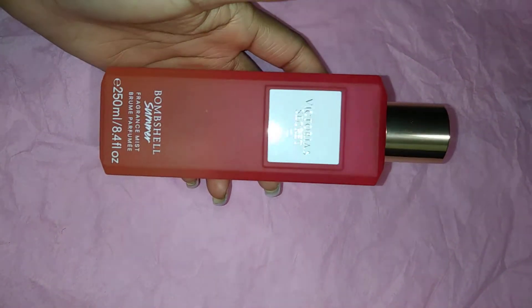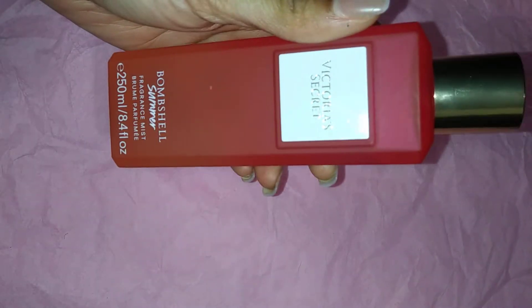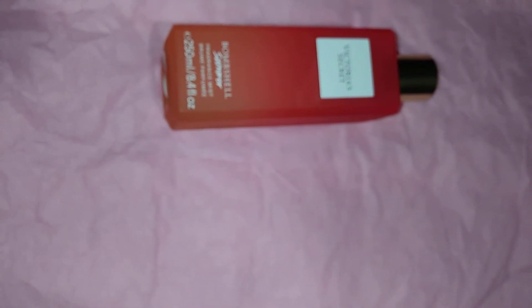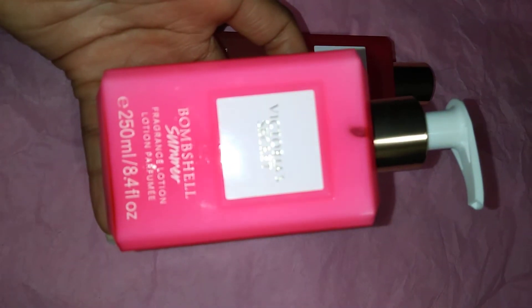Next up from Victoria's Secret fine fragrance mist — in my last video they came out with Bombshell Seduction and the set was on sale. Normally the fine fragrance mists are $25 each at Victoria's Secret, but they had a sale going on — buy two for $25. So I picked up the lotion and the mist for Bombshell Seduction. This new scent is no different: this is Bombshell Summer, with ombre packaging that's really pretty, and it smells really good. I picked up the Bombshell Summer lotion to match.